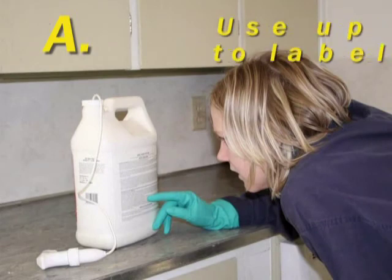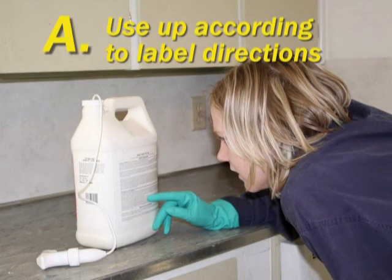Here are a few tips on pesticide disposal. The best way to dispose of small amounts of excess pesticides is to use them — apply them according to the directions on the label and on a site that is permitted by the label.